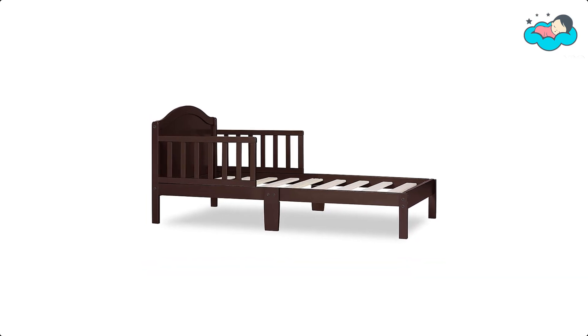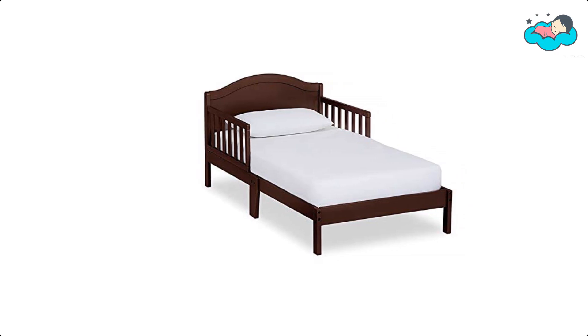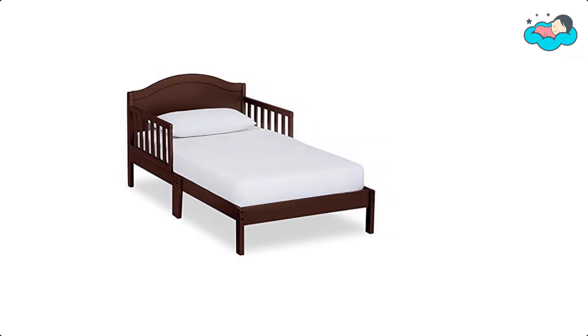The sturdy wooden slats provide mattress support. The dimensions are 53H x 29L x 28W inches, it weighs 19 pounds, and the maximum weight limit is 50 pounds.